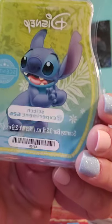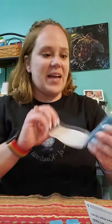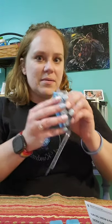And then Stitch Experiment 626. Both of these I added to my club. This one's good. It's pretty blue wax, and it's yummy.